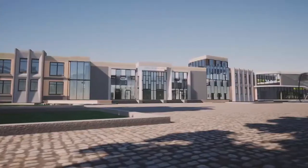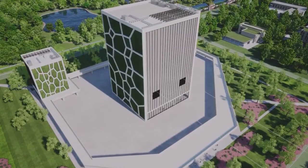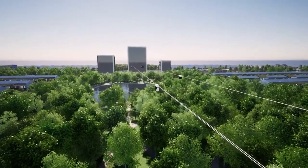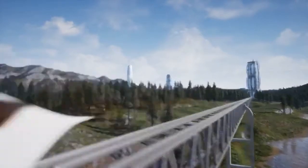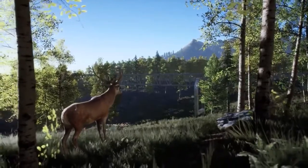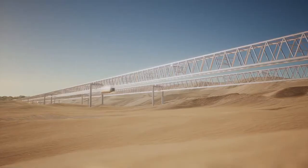A distinctive element of each linear city's cluster is a multipurpose dominant building with a built-in station of the Unitsky String Technologies Transport System. If necessary, these systems can connect the cluster with the city next to which it will be built, providing high transport accessibility as well as ensuring integration into the existing infrastructure.